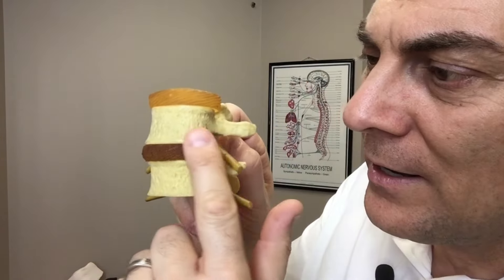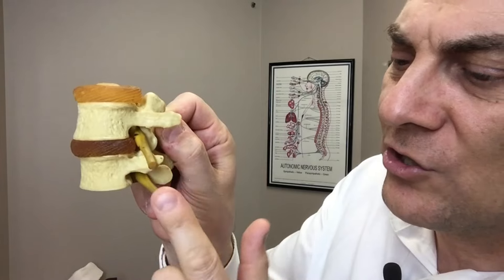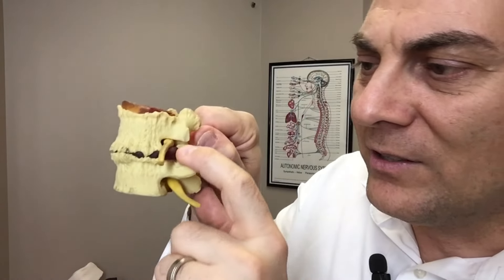Normally what it would look like is a nice normal spine — smooth disc, nice disc integrity, no irritation on the nerves. And when there is degeneration, those nerves get squished down, or the disc is being bulged and nerves are being compressed, then the supporting structures of the spine are being irritated.